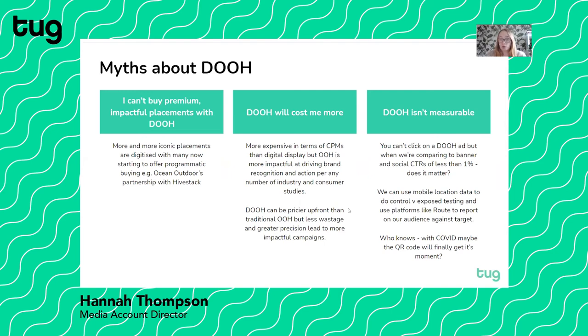Secondly, that digital out-of-home will cost you more. It is more expensive in terms of CPMs if you compare it to something like a banner ad, but the cost per impactful impression tends to be much stronger for out-of-home in general. Out-of-home consistently is a top performer if you look at any industry studies based on ad recall and ad recognition, so it's definitely worth considering for your media plans. There is also a hesitancy to buy digital out-of-home compared to printed traditional out-of-home based on comparative costs, but with digital out-of-home you have much less wastage and more opportunity for creative personalisation, which does make your pounds work harder — especially if you're a small or medium business.